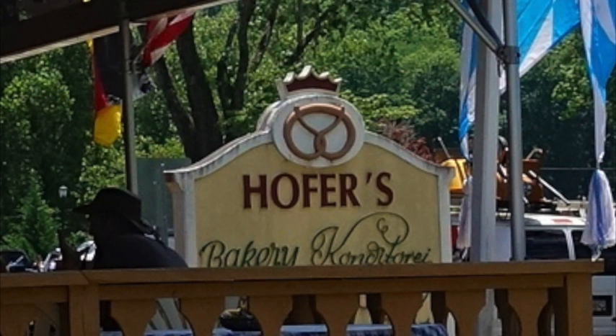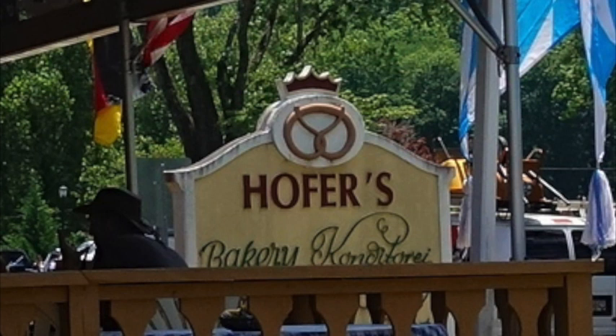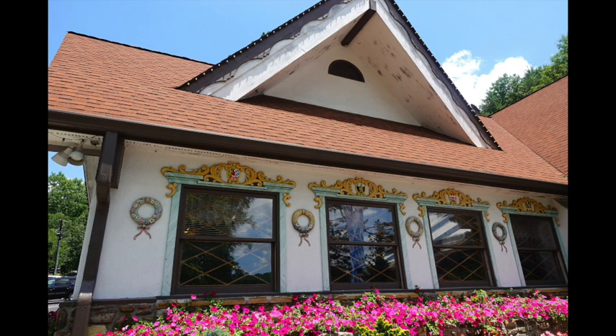Our first stop today was a place called Hoffer's, a Germanic themed restaurant in Helen, and the food was pretty delicious. The service was pretty good, so if you're ever in that town check them out. Of course, after lunch the big banter continued.